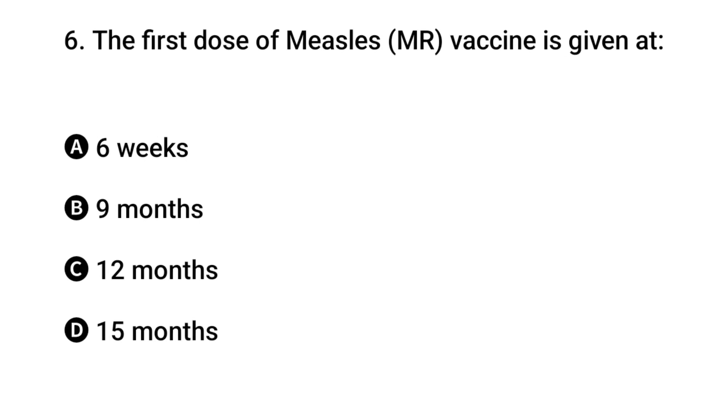Question 6: The first dose of measles vaccine is given when? The right answer is B: nine months.